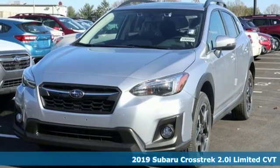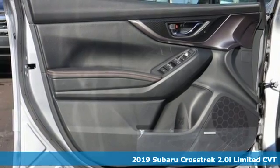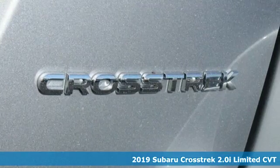It's a new 2019 Subaru Crosstrek. It's game on in the Crosstrek Compact CUV. Nothing can hold you back from the life you've imagined.